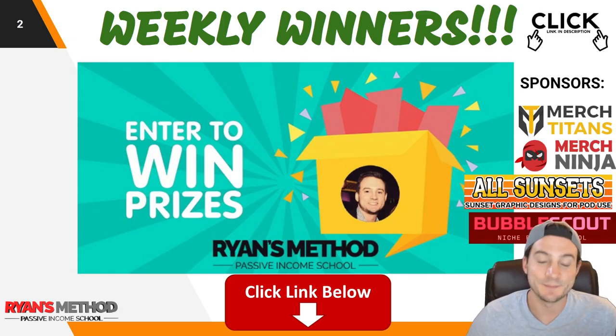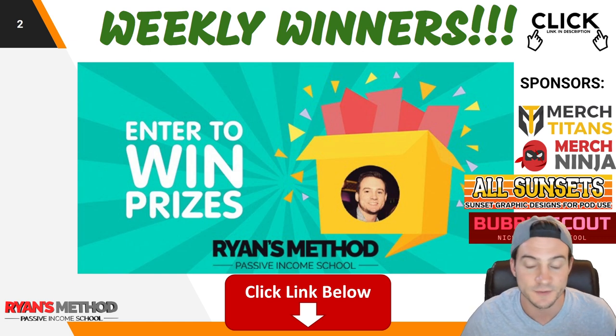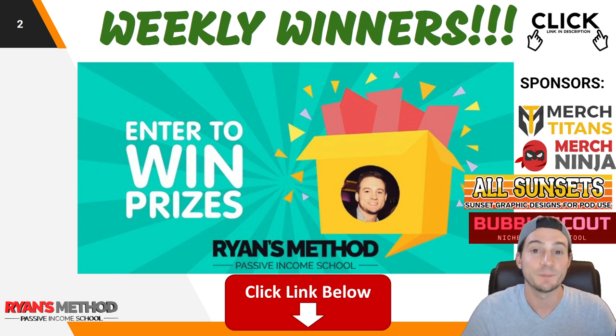Real quick, I just wanted to remind you I run a weekly print-on-demand giveaway, completely free to enter, and it takes like 10 seconds. Every Sunday two winners are selected — you can find a link in the description. This week it's sponsored by Merch Titans upload automation, Merch Ninja research tools, All Sunsets premium pre-made sunset graphics, and Bubble Scout, the only Redbubble niche research and validation tool.